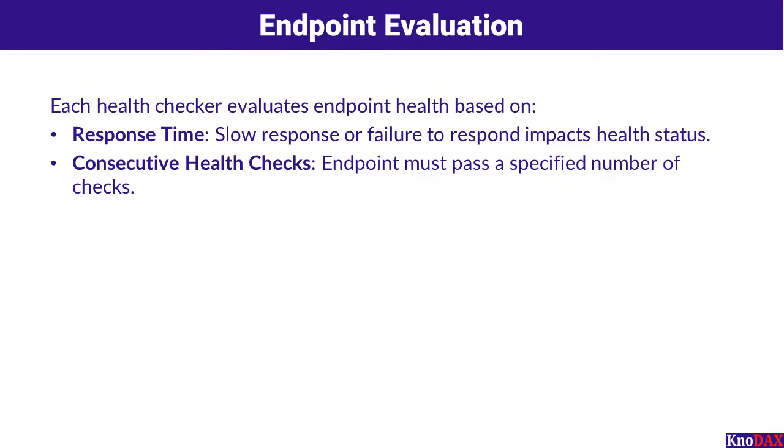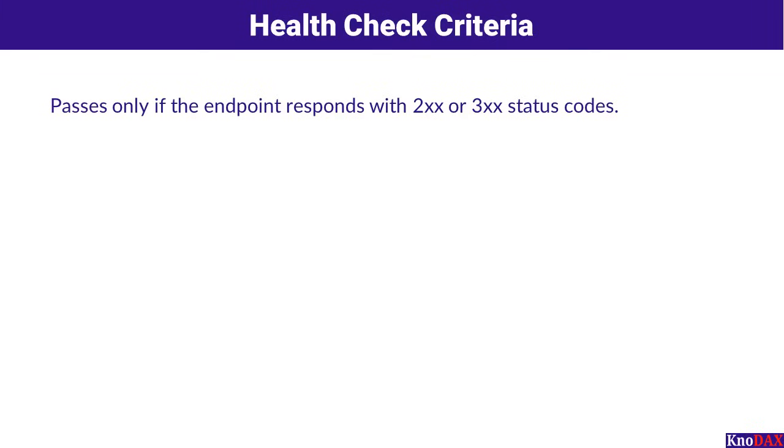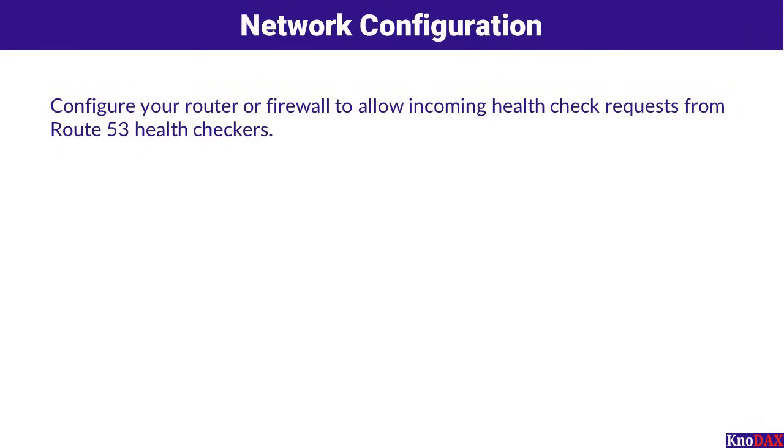Health checkers evaluate your endpoint on two key factors. First, response time: if the endpoint is slow to respond or doesn't respond at all, that's an immediate red flag. Second, consecutive health checks: the endpoint must consistently pass a defined number of checks to be considered healthy. Route 53 deems an endpoint healthy if more than 18% of the health checkers report it as healthy. For a health check to pass, your endpoint needs to return 2XX or 3XX status codes. You can also configure health checks to pass or fail based on specific text within the first 5,120 bytes of the response. Finally, configure your router or firewall to allow incoming requests from these health checkers.